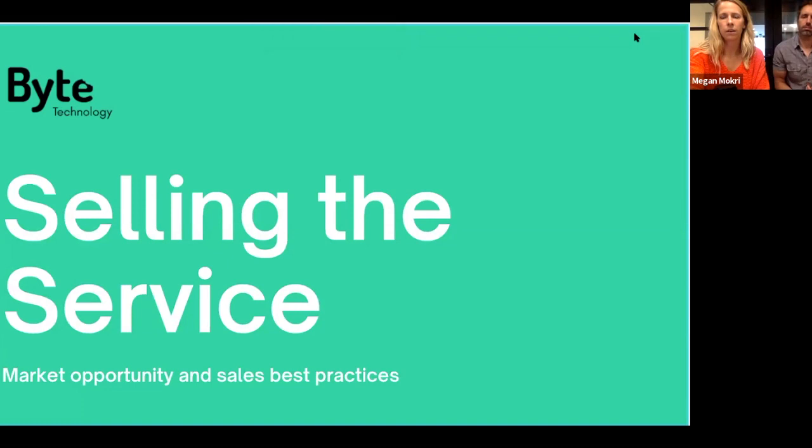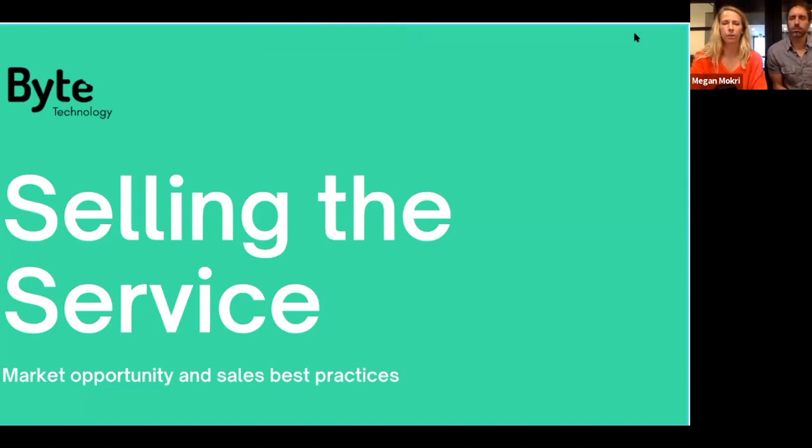This is not meant to be a boring webinar where we drone on with tips and tricks — we really want it to be engaging. Please, as you have questions, add them to the Q&A and we will certainly touch on them throughout.